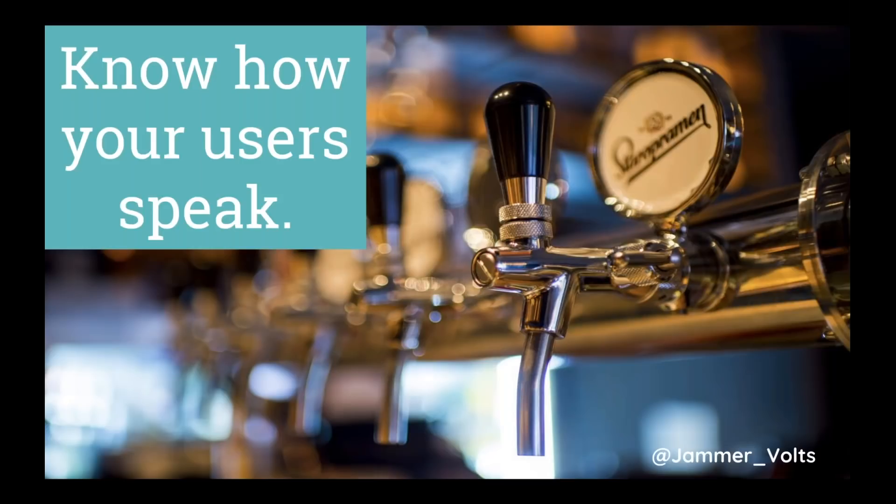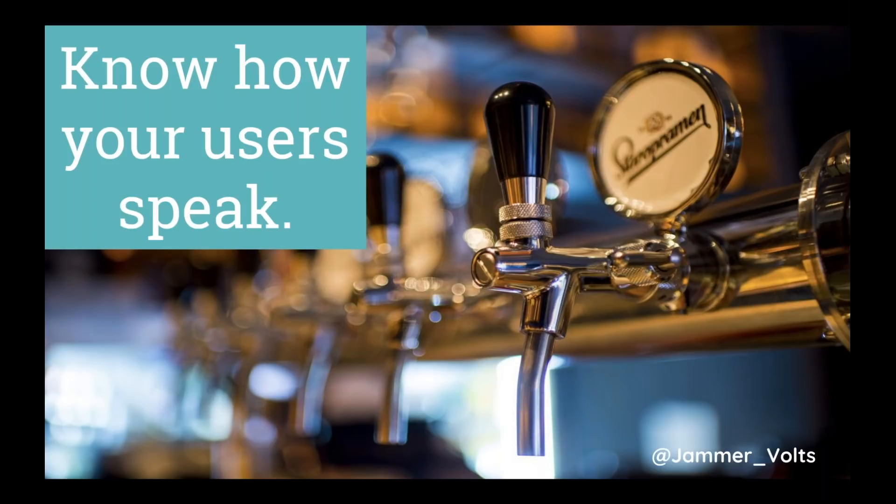At my first in-house e-commerce job at a restaurant supply company, we had a product called 'direct draw beer dispensers' — that's what our industry and manufacturers called it. But humans called it a kegerator. Knowing how they spoke, we optimized that page so users searching 'kegerator' found the direct draw beer dispensers, while industry professionals could still find them by their term. People call things different names — a consumer and a restaurant buyer will use completely different syntax for the same product. We need to give them a map.